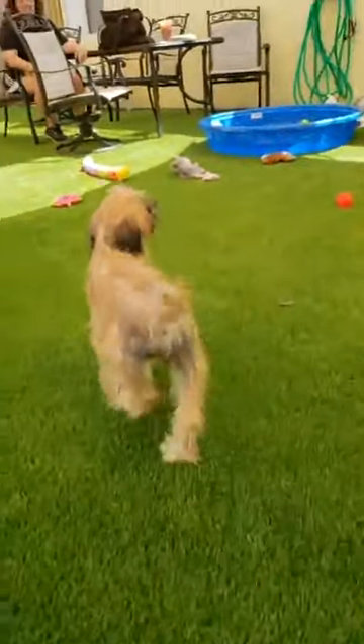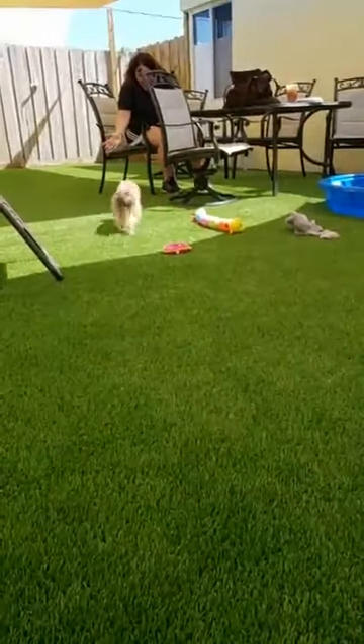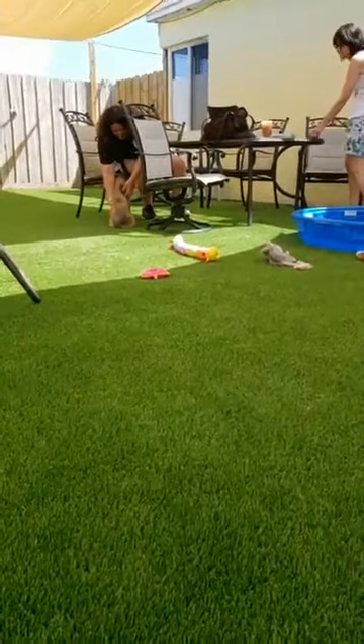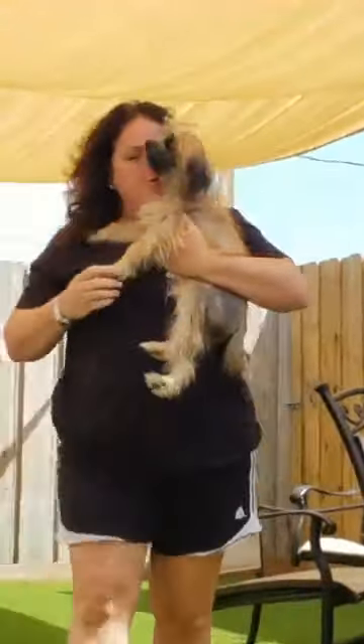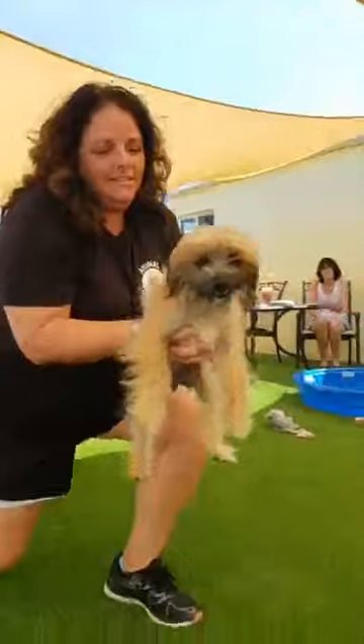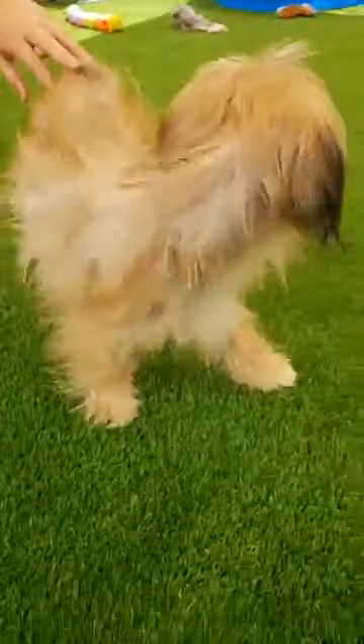Go see Zoe. Hi, Mom. Hi. Hi, baby girl. You're so happy. I'm going to zoom in on you. What do you think? I don't know what she is. She's like a Shih Tzu — looks like a little mini Afghan.